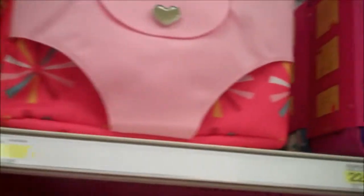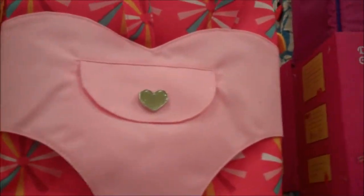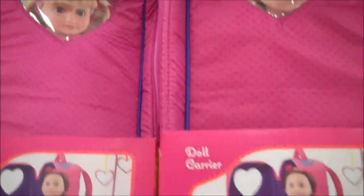And then they have a backpack doll carrier, which is pretty cool. They've got some of the regular doll carriers here too, that you're used to, but they have that new one.